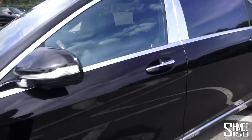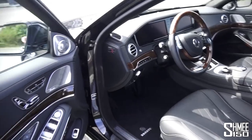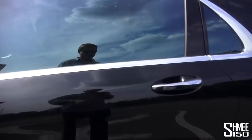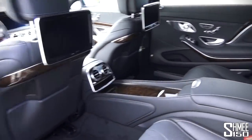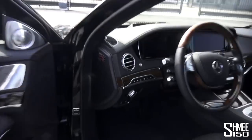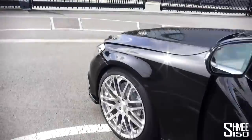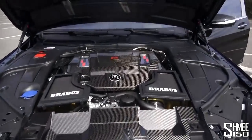Let me open it up and we'll take a quick glimpse at the interior, which is the ultimate in luxury. Wait until you see the rear - that's quite a place to be. Before getting too into that let me pop open the bonnet and show you where that power is coming from. Look at that - carbon fibre everywhere.